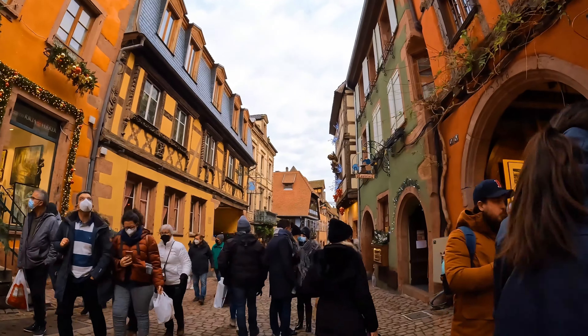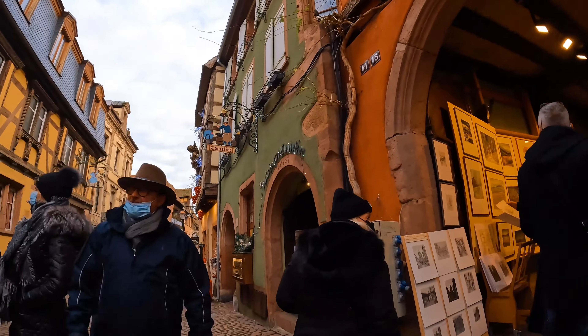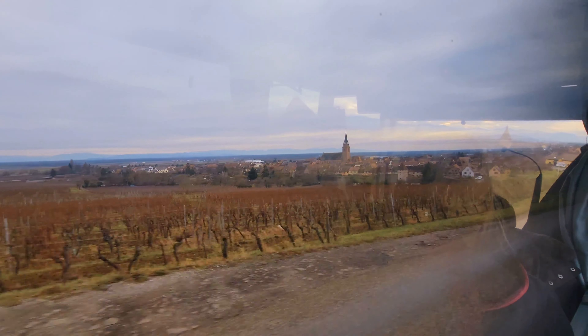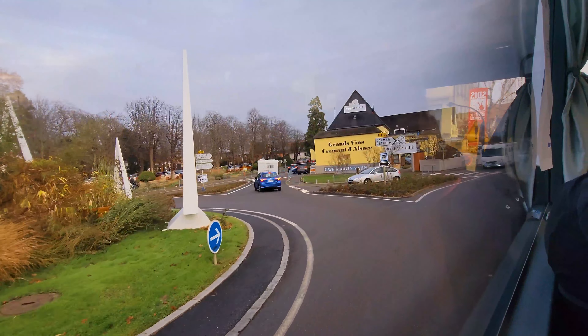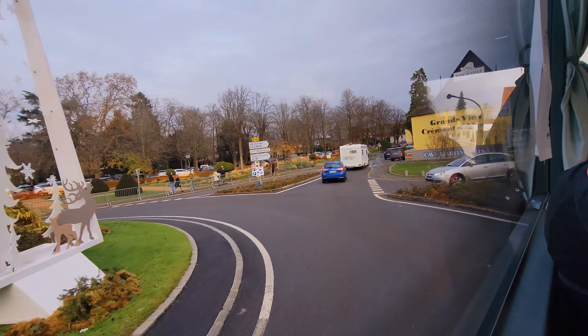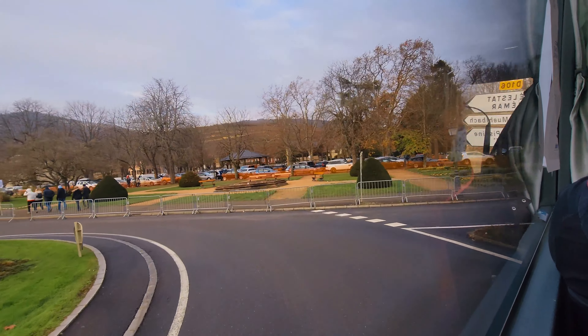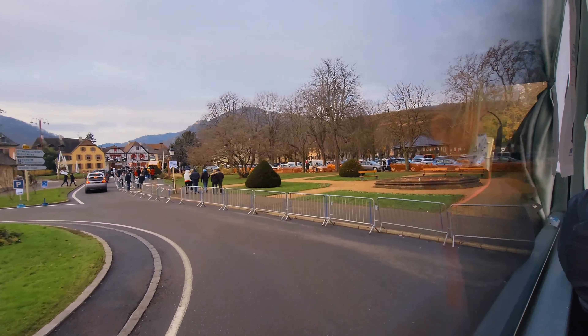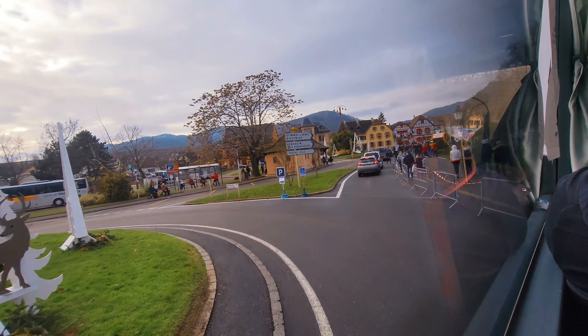But the Riquewihr market and village are definitely worth the trip. Just so you know, there is another cute village with a Christmas market very close to Riquewihr called Ribeauvillé, but their market and the line just to get in was crazy. So unfortunately we had to skip it because we were also on a time crunch due to the bus schedule and limited buses that day from the train station.